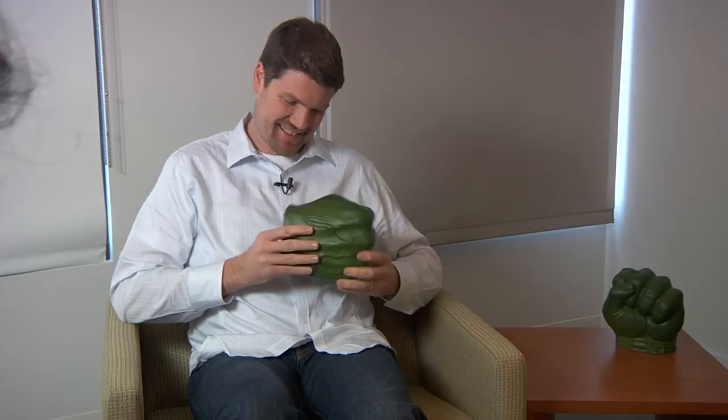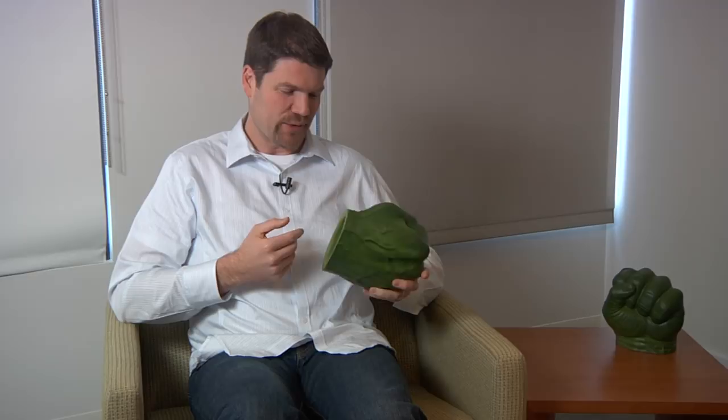We have much bigger versions of these at ILM that we used in the Hulk-Thor fight when Chris would be hanging on it. We had something that kind of represented the volume of his arm. This is the around-the-house version — when the Hulk is gardening? Junior size.